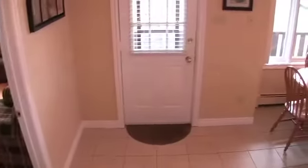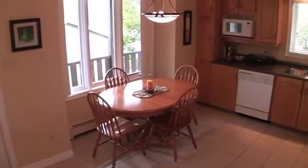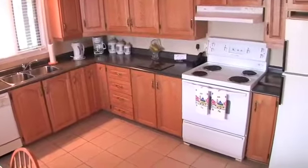We continue into a large country kitchen. There's plenty of space here for dining, plus there's an abundance of quality hardwood cabinets. Ceramic flooring adds elegance and charm.